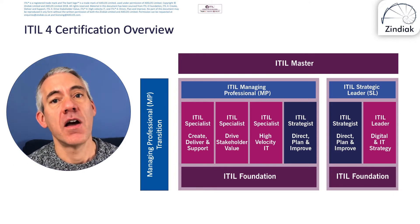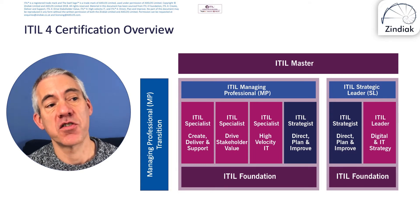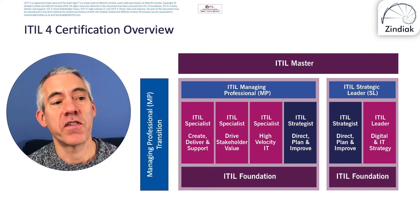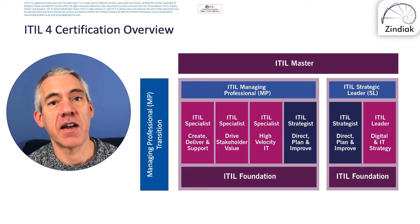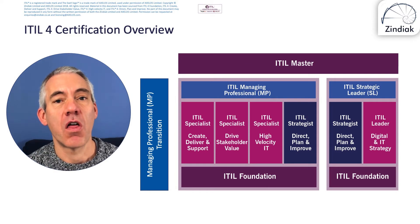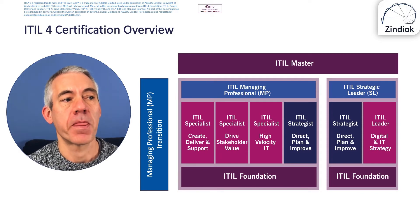The other pathway open to you is ITIL Strategic Leader. If you've done Managing Professional already, you'll have the ITIL Strategist Direct Plan and Improve qualification, and you'll just need to take the ITIL Leader Digital and IT Strategy qualification. That one is a little different because it's not just an exam — it also includes a tutor-based assessment. So if you did it with Zyniak, I would be assessing you on those tutor-assessed elements. The ITIL Specialists and ITIL Strategists are just straight 40-question exams.